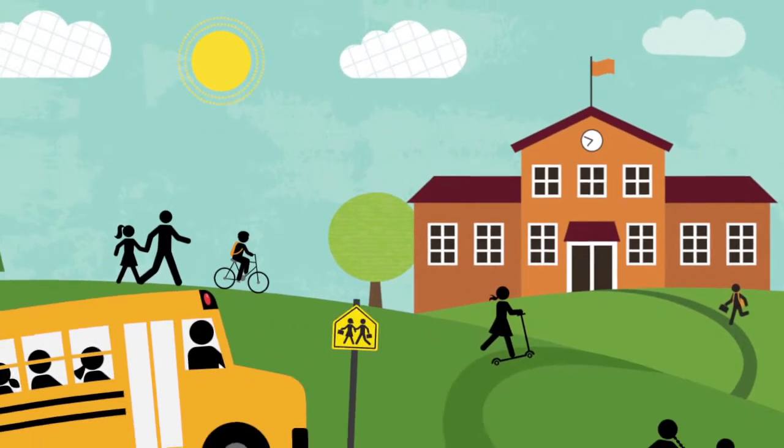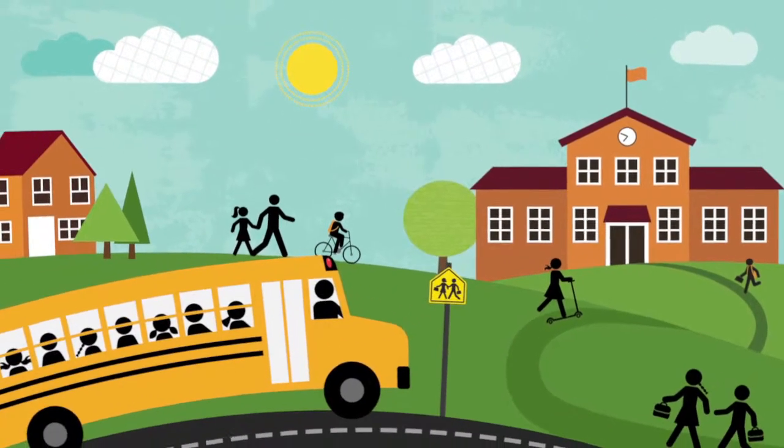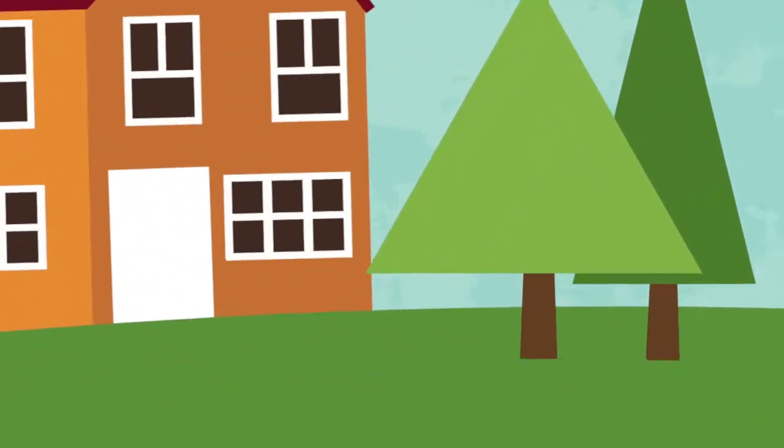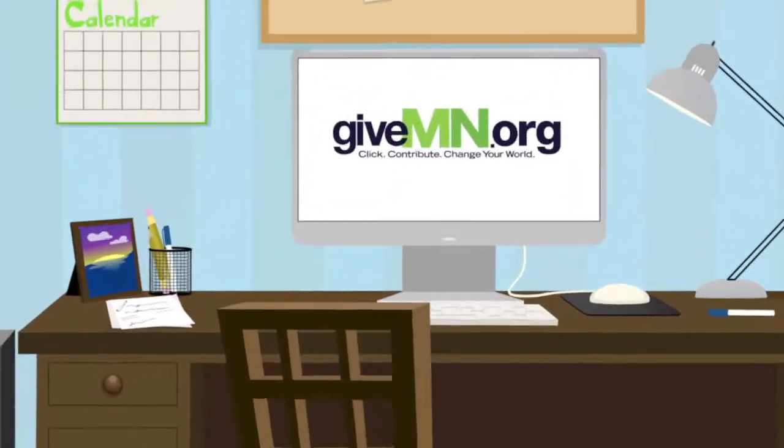Introducing schools on GiveMN — it's the best way to raise money for your school online. But don't take it from us; take it from the hundreds of schools already fundraising on GiveMN.org.